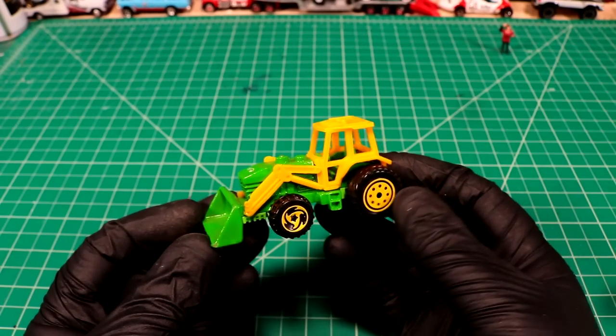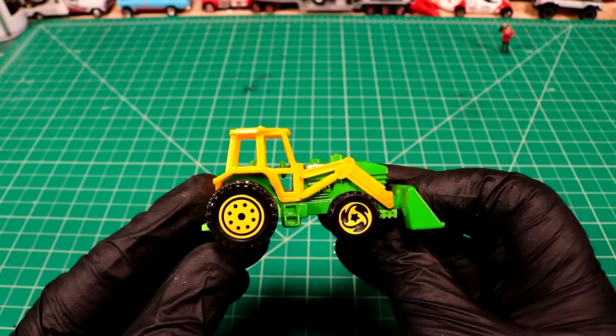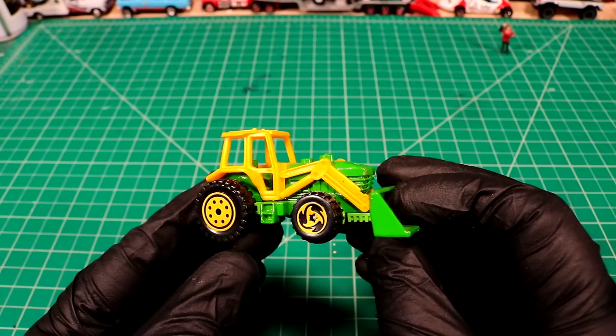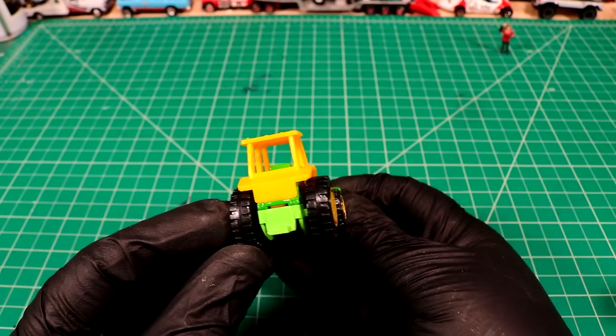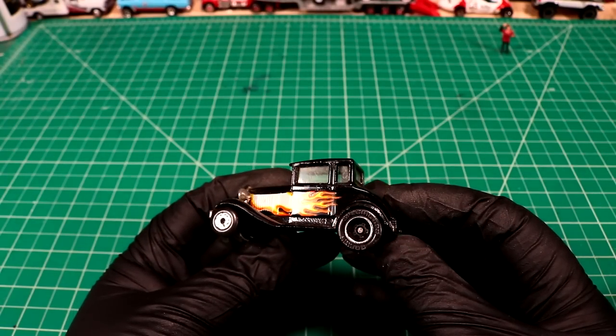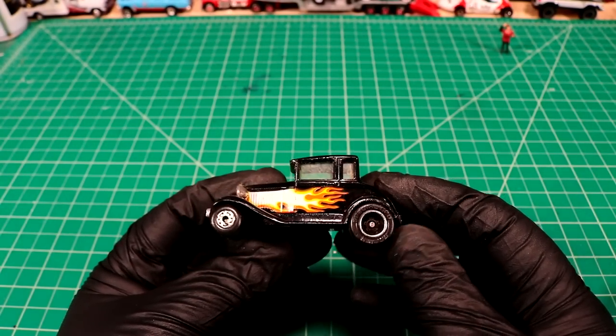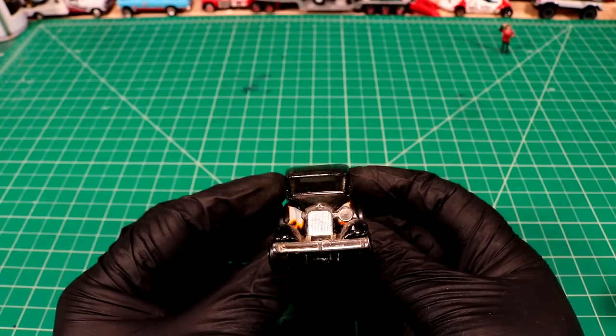1991 Hot Wheels tractor with loading bucket. Too bad it's in such nice condition — I would love to do a restoration on something like that. She's a beauty. Next comes a Matchbox Superfast Model A Ford. Looks like we got a missing headlight. That's another awesome project. Hell yeah.